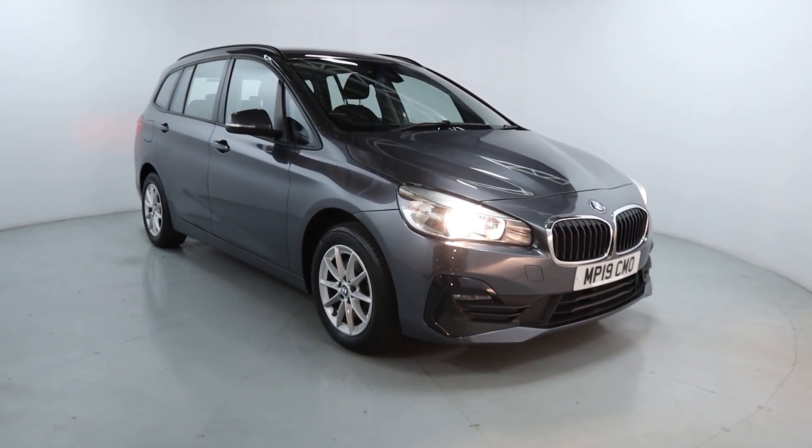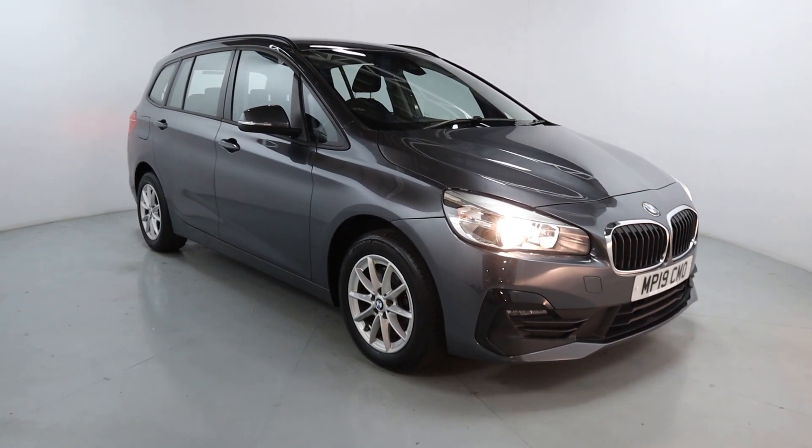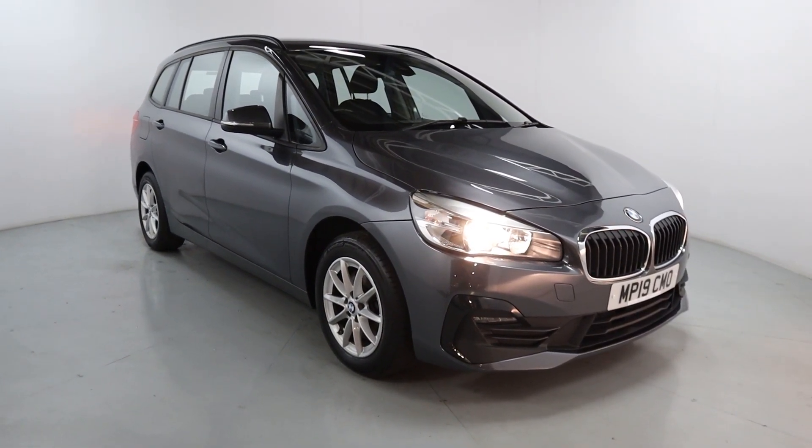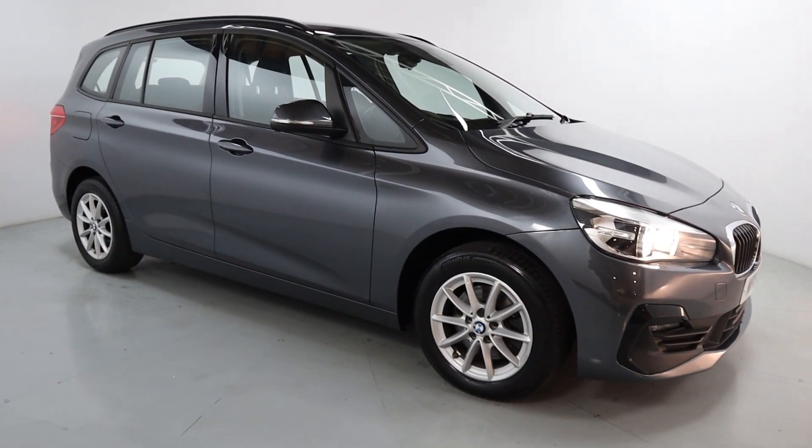Welcome to LMC. Today I'll take a look at this BMW 218i SE. It's got a 1.5 litre petrol engine with a manual gearbox and it's on 22,940 miles. This will make a perfect family car, especially if you've got a larger family as you can seat up to 7 people.